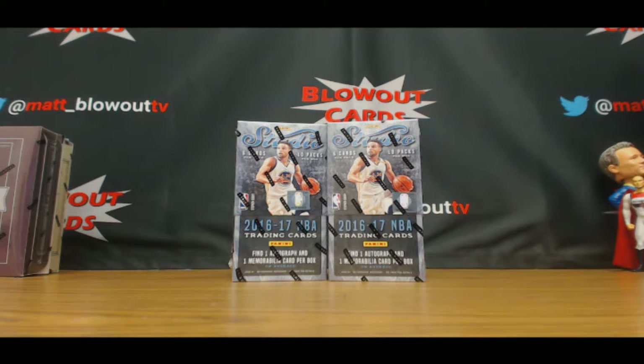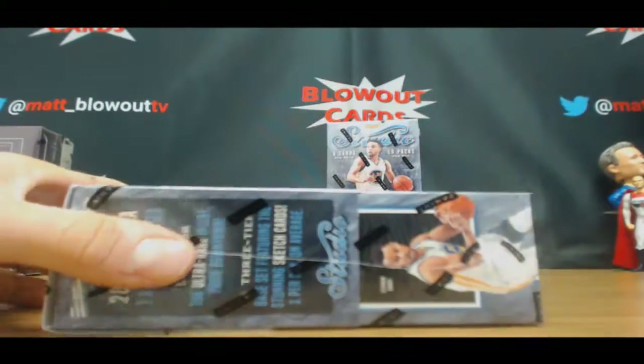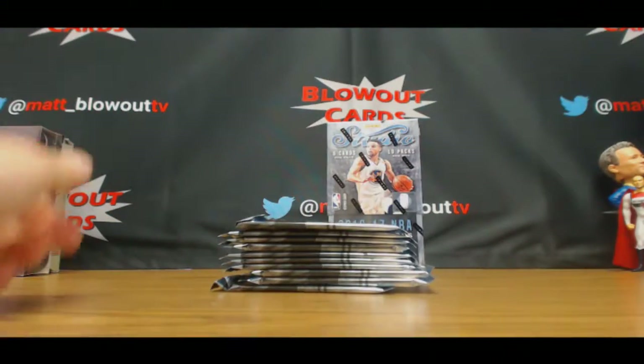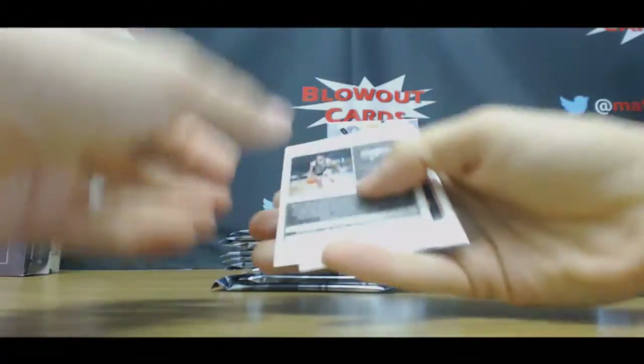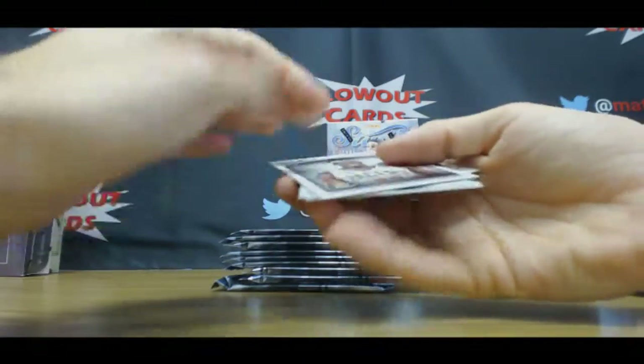I've got Miami 2017 here, gonna do a couple of these Studio basketball boxes. 2016-17, first time I've opened this stuff up, see what it looks like. They're all backwards — awesome.